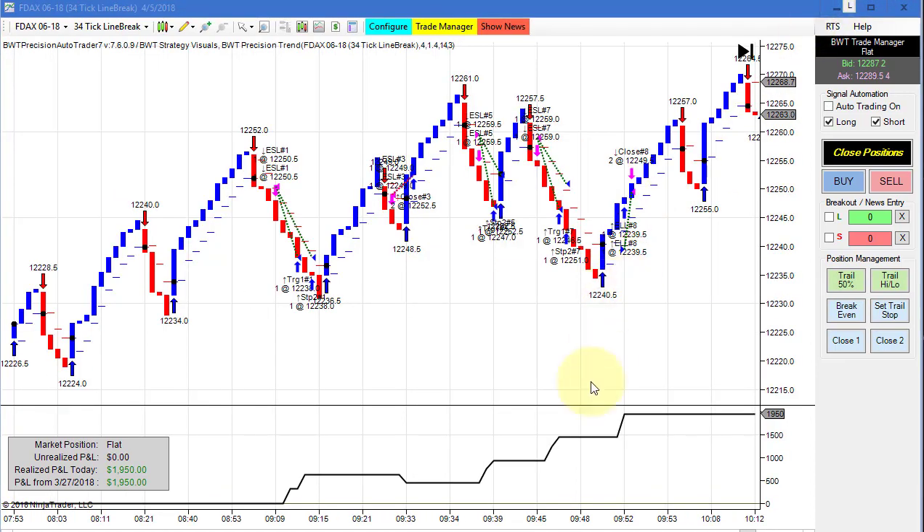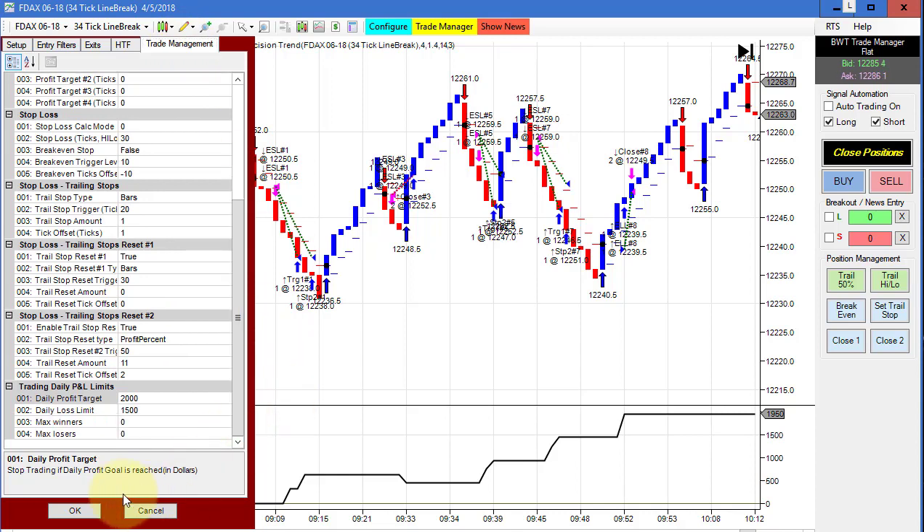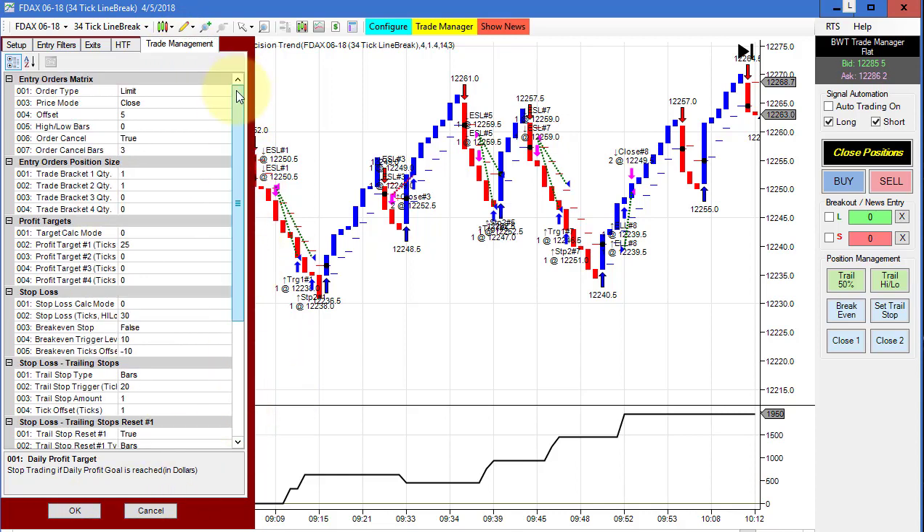Next is the DAX on a 34 tick line break. This looks like it only had perhaps one losing trade right here. You can see the trades here — this turned out pretty good, pretty good trade placement. Maybe prematurely stopped out here, but it was at this point that we looks like we hit our goal. So this did 1,950. Our goal on this is 2,000. The template shows a daily goal of 2,000, trading two contracts with a limit order and a five tick pullback.